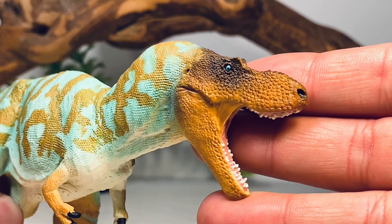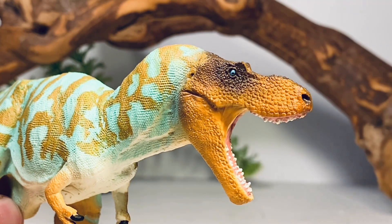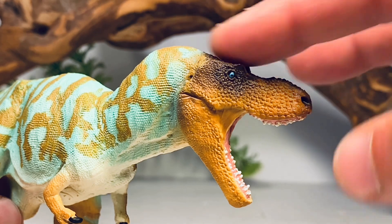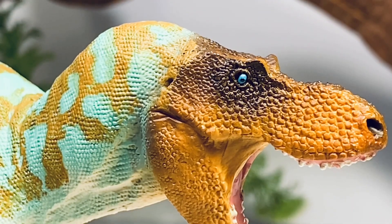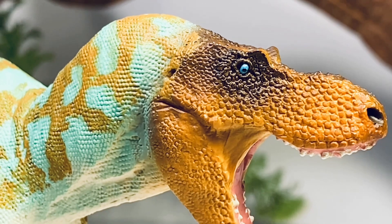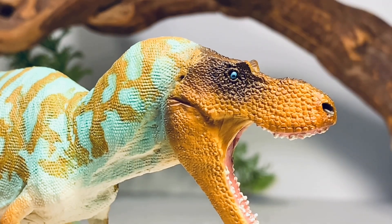Let's zoom in and take a look at some of the finer details on this figure, starting with this beautiful head sculpt. The whole head is painted a light brown color, and you have some nice dry brushing of a darker brown around the orbit and the top of the head. You can see no shrink wrapping at all in this figure — you can't make out the fenestrae or the orbit. The eye is painted a bright blue with a black pupil. I love blue eyes on dinosaurs — it always puts a smile on my face when I see a figure with those baby blue eyes.